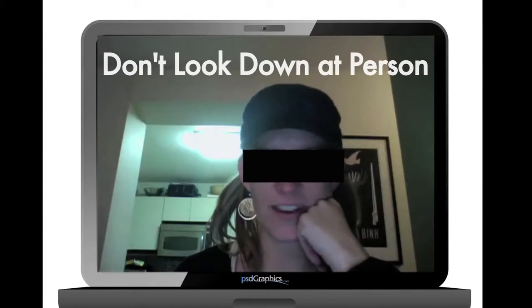Number four is eye level. Usually the desk is low, so you're looking down on the person and that looks weird. Maybe you can put some books under the laptop, or put it on a different surface.